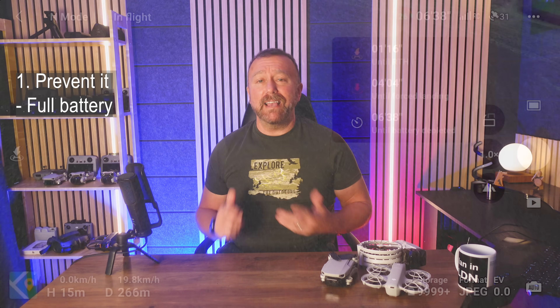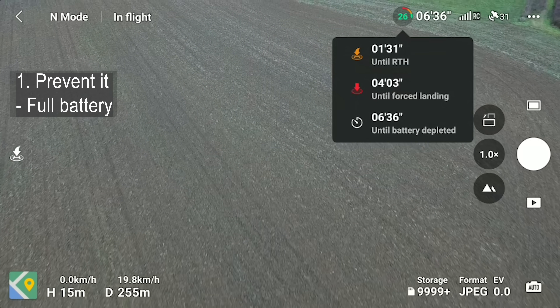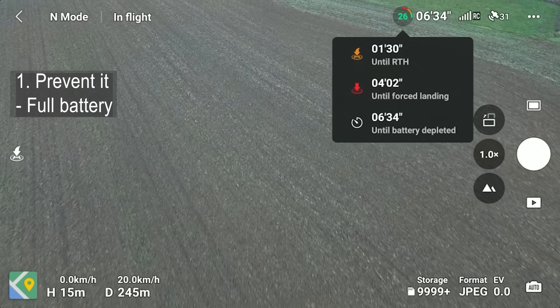So, part one — don't lose it in the first place. Definitely the easiest route. Forewarned is forearmed. Some basic rules to stop things going wrong in the first place. One — battery. Sounds obvious, but half-charged batteries mean less time to correct things that are going wrong.